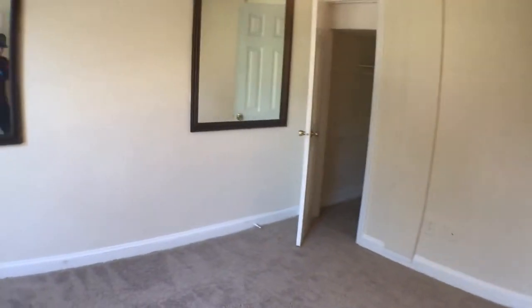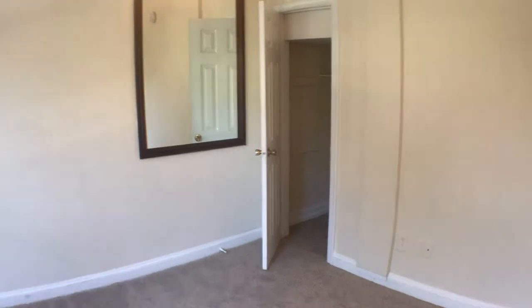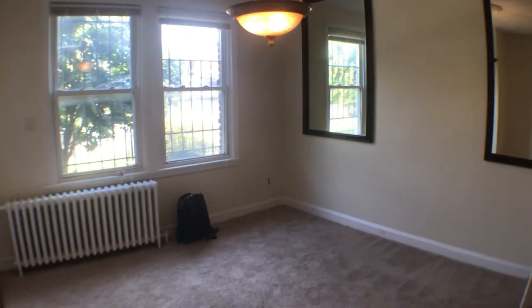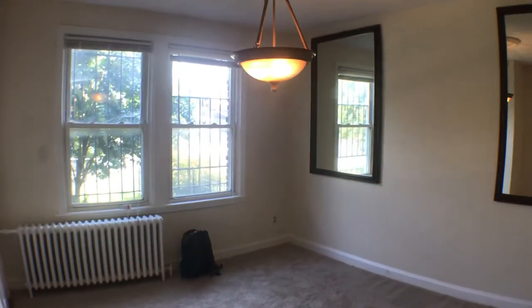We're going to walk into the living room area. We've got a closet there, and one more closet over here. Swiveling back around to show you the front of the unit: two windows, radiated heat, newly laid carpet.